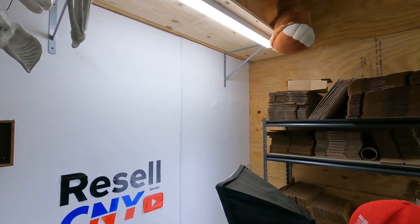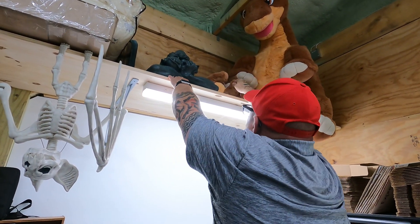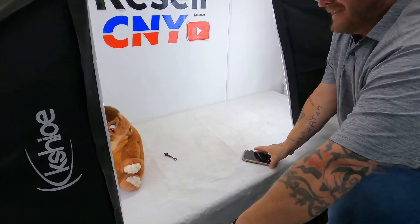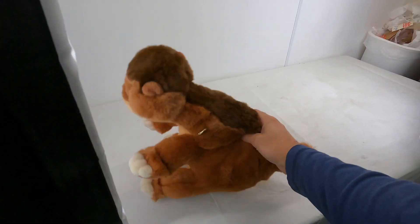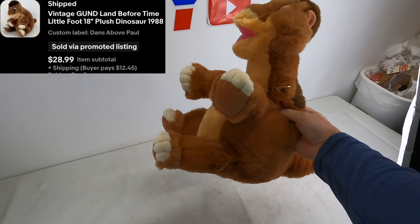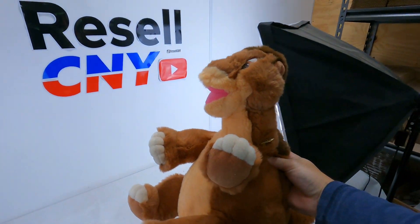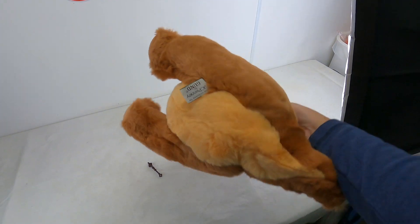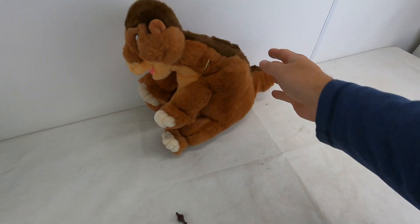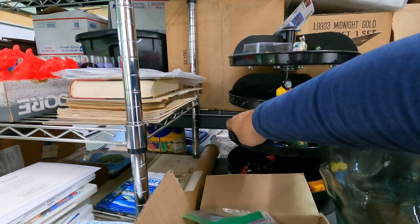I'm going to have to stand on this chair again — small man victory! This is Little Foot from the Land Before Time, made by Gond. It has the little tag. This is the medium-sized one; the large one is up there. Three horns don't play with long necks, so I'm told. This is a JCPenney one. It sold for $29 plus shipping. I priced it down because it doesn't have the tags. We've got to go to the turnstile.